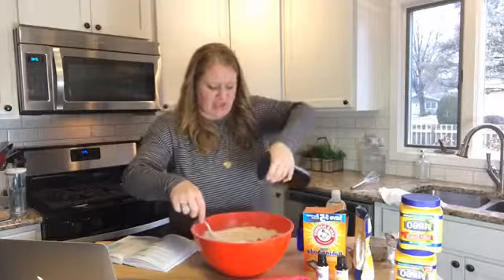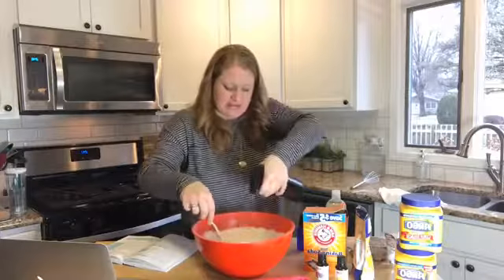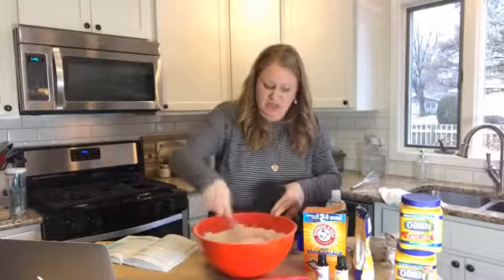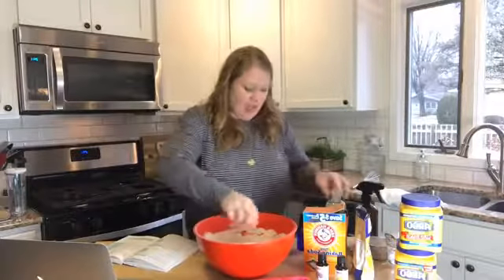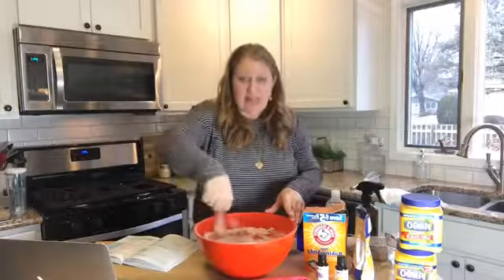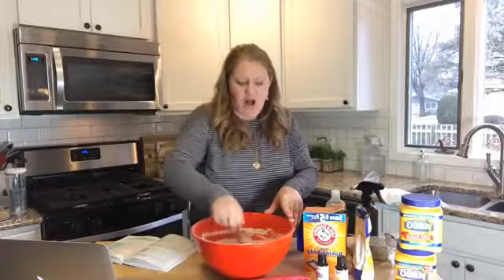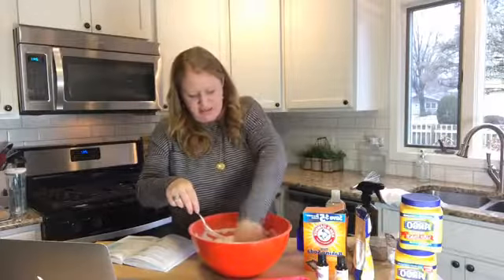The only ingredients are cornstarch, baking soda, citric acid, coconut oil — the fractionated kind that stays liquid — but you could use almond oil or olive oil. Just keep mixing. It's starting to change consistency — you don't want it too wet because if it starts to fizz now, it won't fizz as much in your bath.